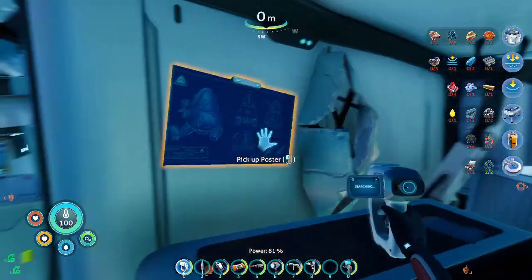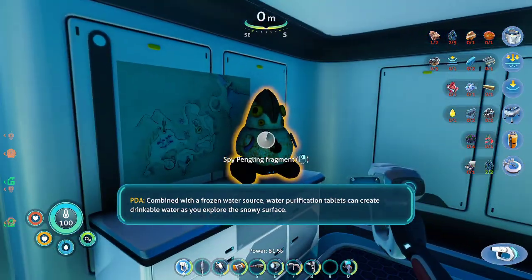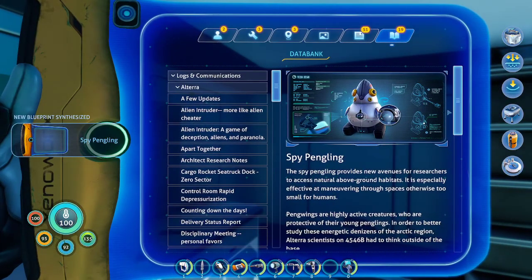Combined with a frozen water source, water purification tablets can create drinkable water as you explore the snowy surface. Spy pengling — new technology acquired.